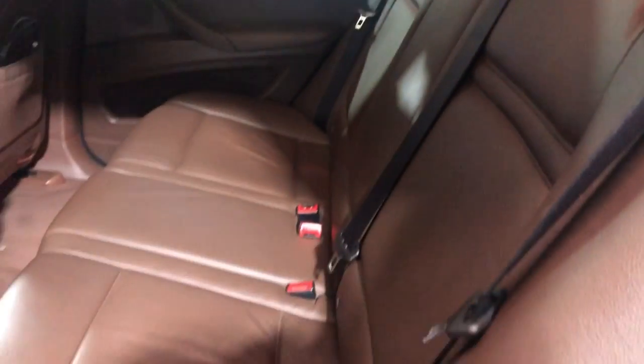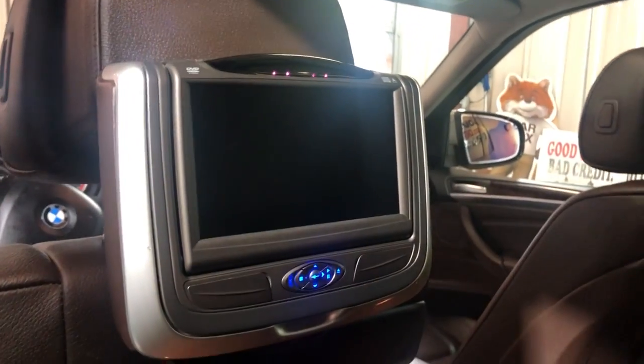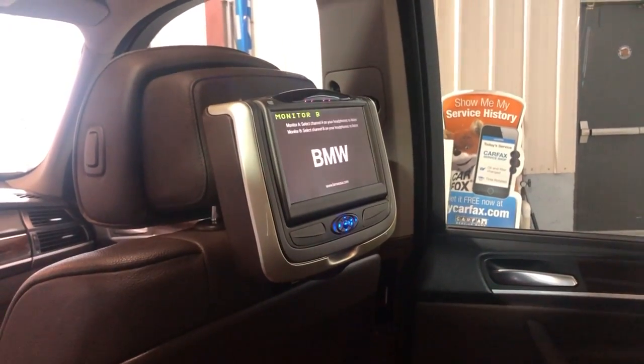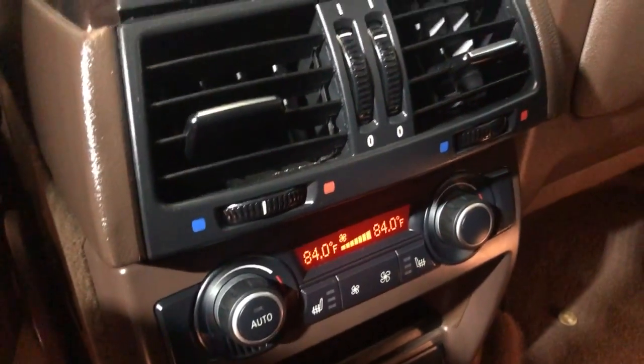The back seats are in great shape, very nice and clean. It's got DVD players on the headrests — both working perfectly fine, let me turn them on for you so you can see. It also has headsets, rear heated seats, and rear automatic climate control in the back.